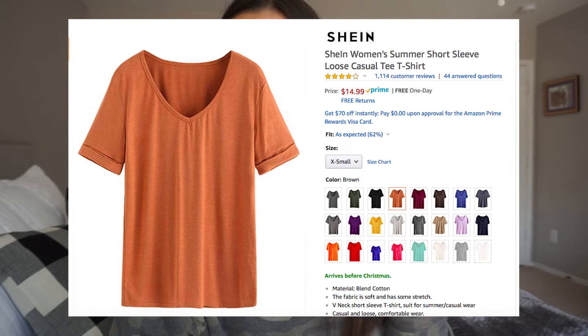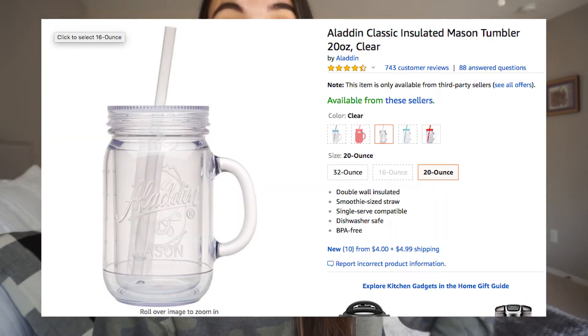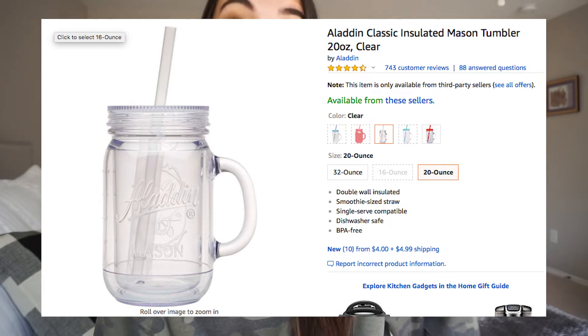This next one is just a basic tee — comes in a ton of colors, great size variety from extra small to extra-extra large, and very good reviews. There's also this mason jar that I want — it's no longer available but it comes in and out of stock plenty of times. It's gone from $5 all the way to $20, so I definitely should have bought it the first time I put it in my cart for about ten bucks.